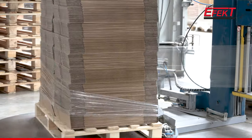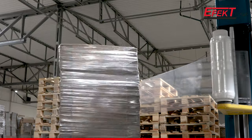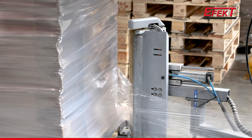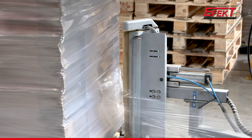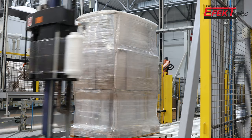The machine pre-stretch is dedicated to wrappers with a simple tensioning system. Pre-stretch stabilizes the load perfectly.